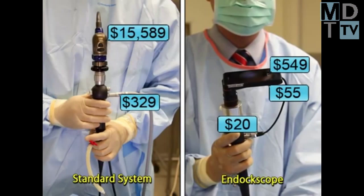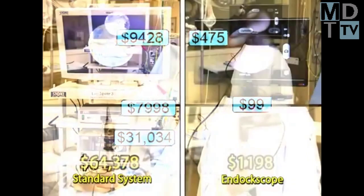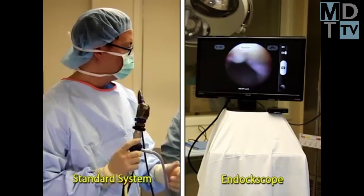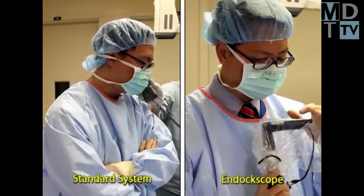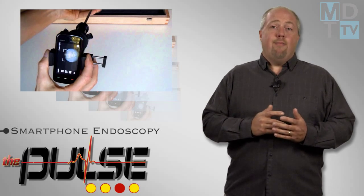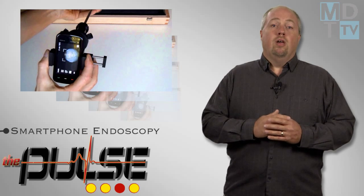The End-Doc Scope revolutionizes current endoscopy procedures by replacing the bulky traditional endoscopic monitor, video box, light source, and wires with a more compact wireless device. By using the smartphone as the imaging device, features such as still image capture, video, and wireless capabilities are all available to the user, enabling the physician to leverage the benefits of mobile technology. Unfortunately, the device has yet to be cleared in the U.S.